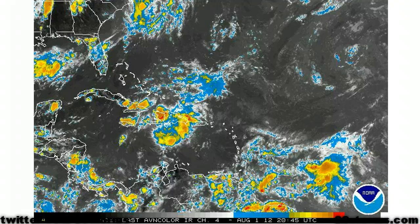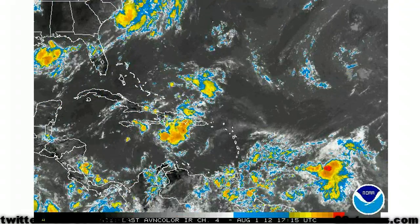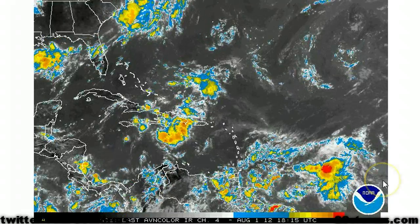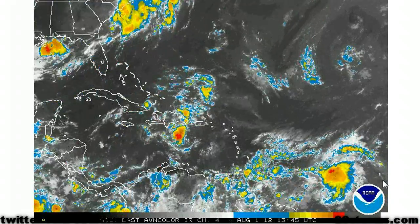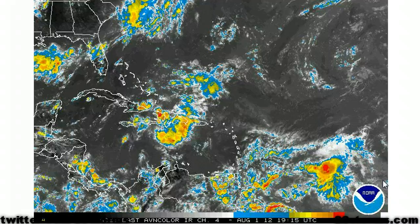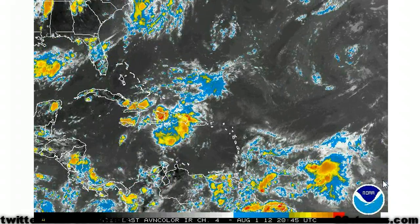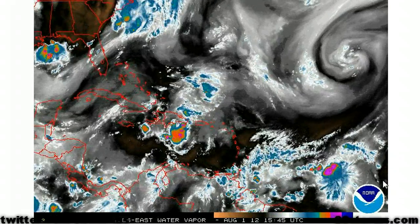As we turn to the latest enhanced infrared, you can see that there was a very nice convective burst a few hours ago, and it is now beginning to weaken some. But this is a normal process with developing tropical depressions and storms — you will see several hours of convective bursting followed by a decrease for a few more hours, so this is definitely something to be expected for the next couple of days.